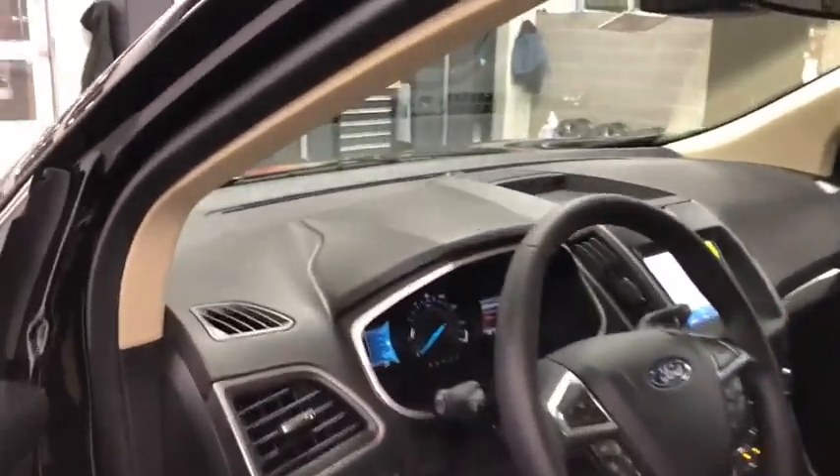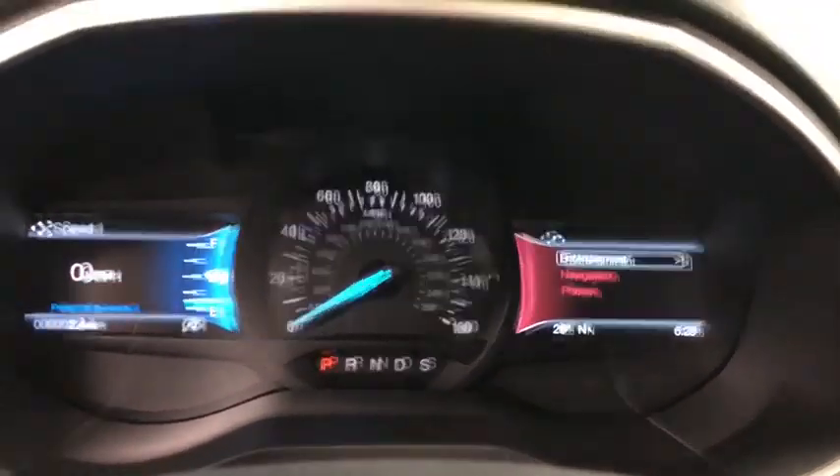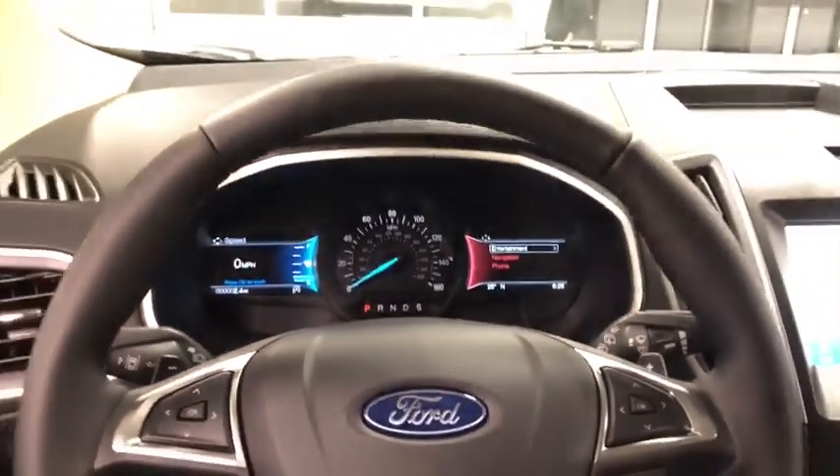Fog lights, heated front seats, power windows, trip computer, compass, rear window defroster, panic alarm, remote keyless entry, tachometer.